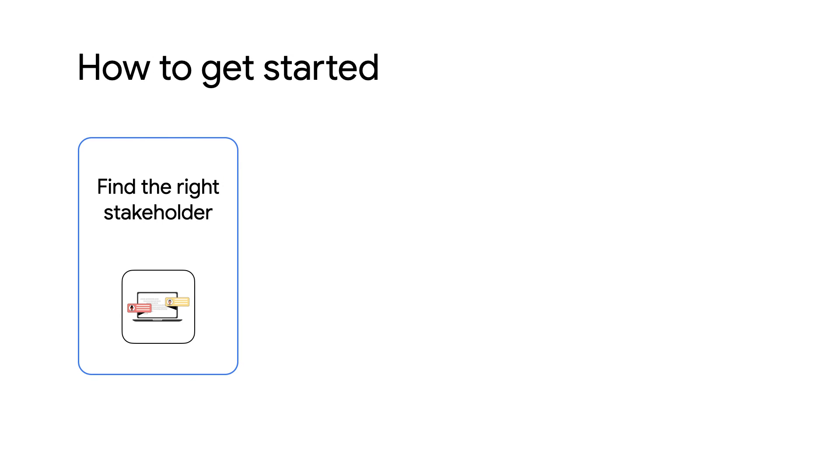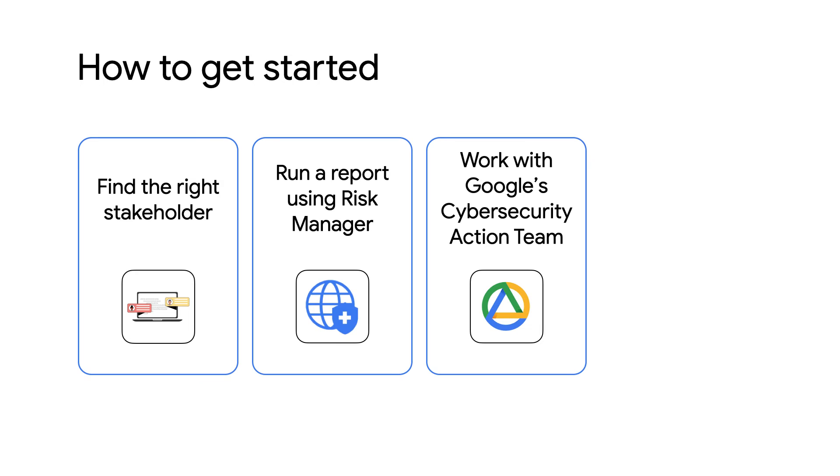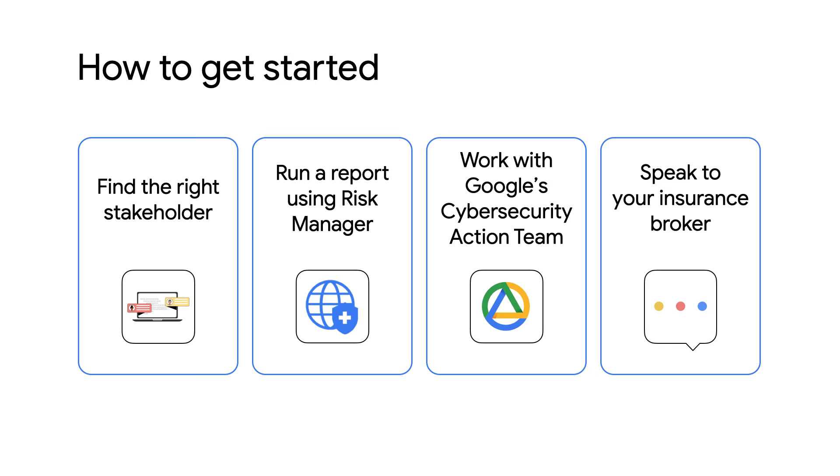So what do customers need to do to get access to Risk Manager? It's simple. Find the right stakeholder internally who has admin permissions to your Google Cloud console and have that individual onboard the organization to Risk Manager. Run a report utilizing Risk Manager to understand and measure your organization's security posture. Work with Google's Cybersecurity Action Team or your own security leaders to address recommendations in the report — this isn't required, but it's always recommended. Speak to your insurance broker about the risk protection program and send the report to insurance partners to obtain access to a quote.